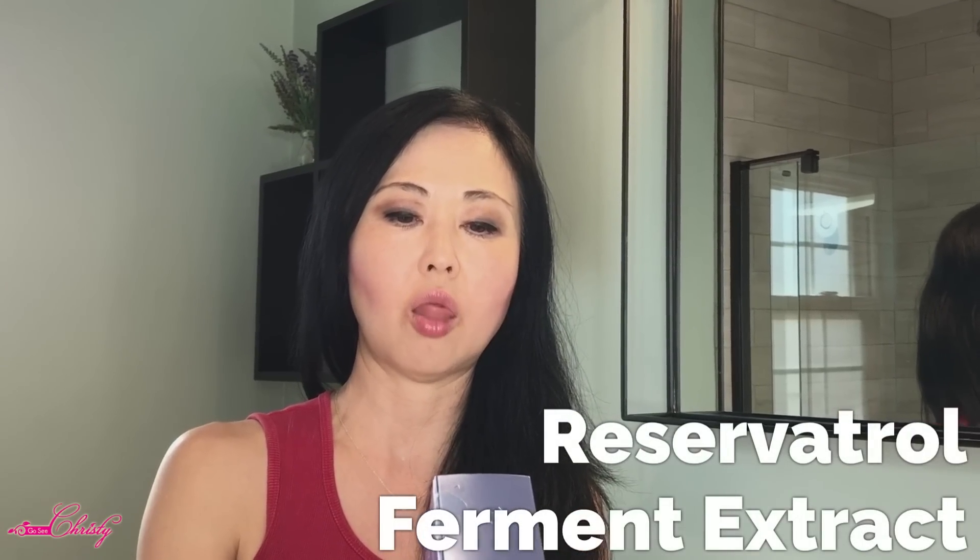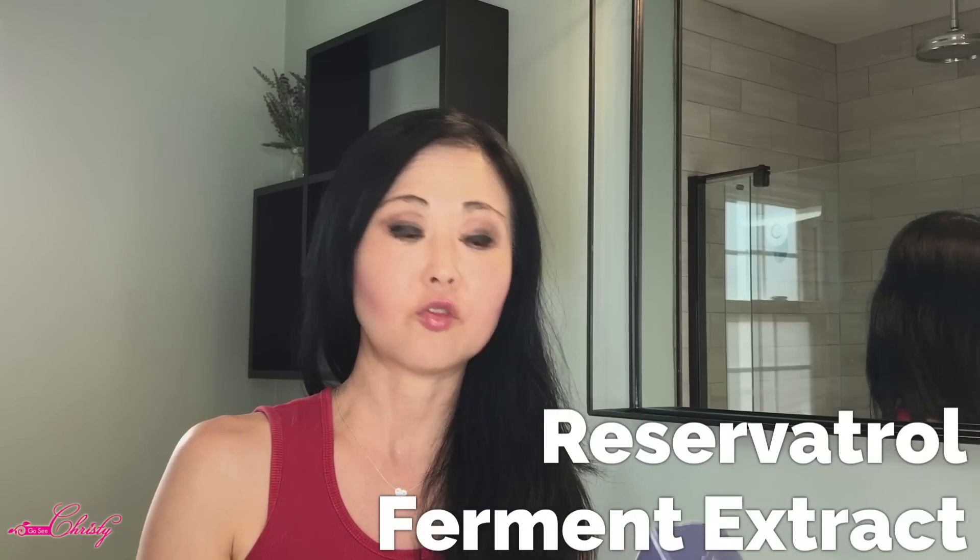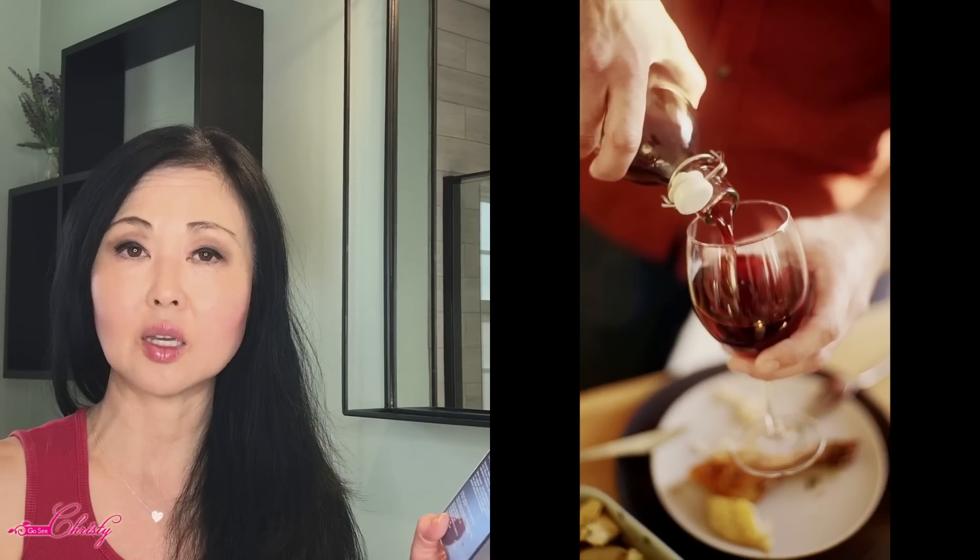The second ingredient in here is Resveratrol, which is called the wine antioxidant, because the antioxidant comes from the grape skin — so that is a great antioxidant.